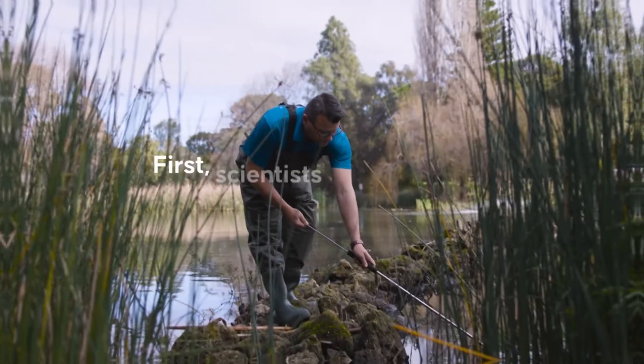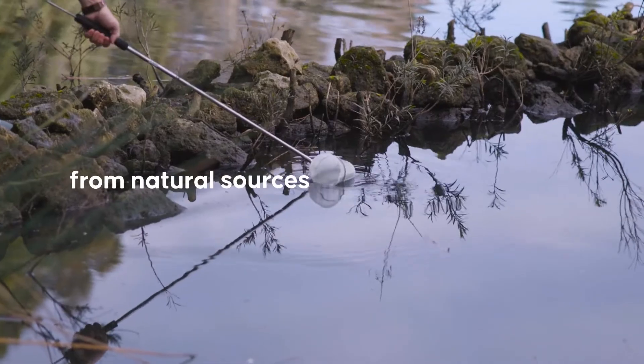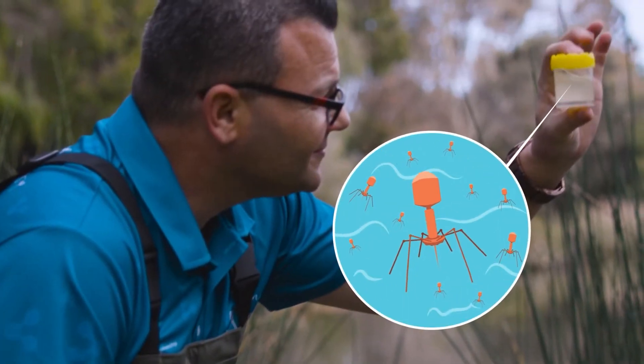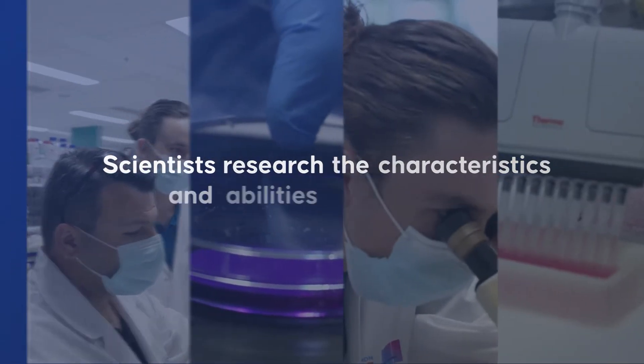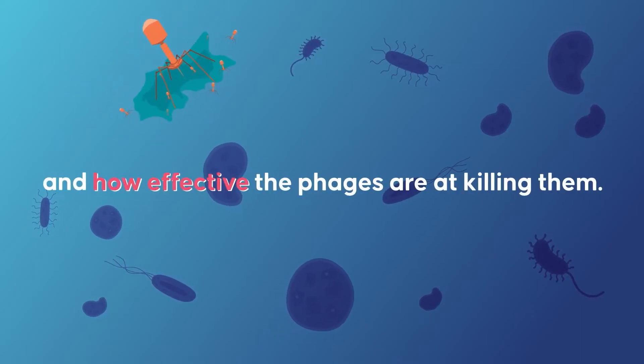First, scientists search for tiny viruses called phages from natural sources like waterways or soil. Scientists research the characteristics and abilities of these phages to learn which bacteria can be infected and how effective the phages are at killing them.